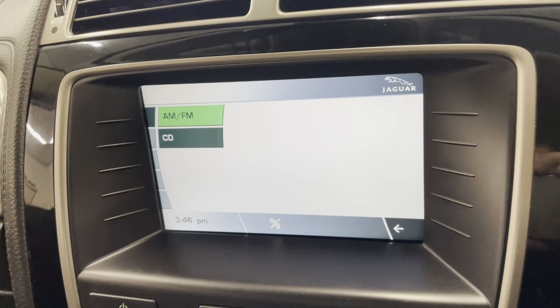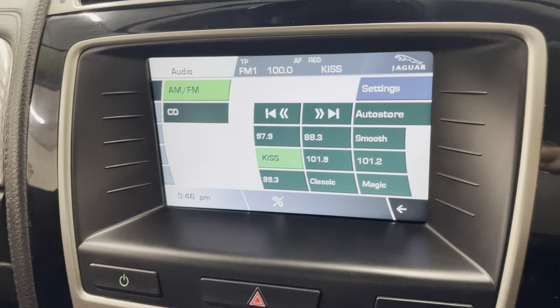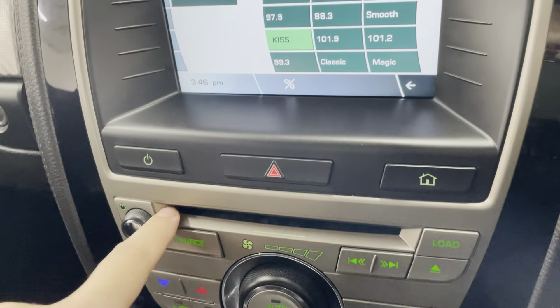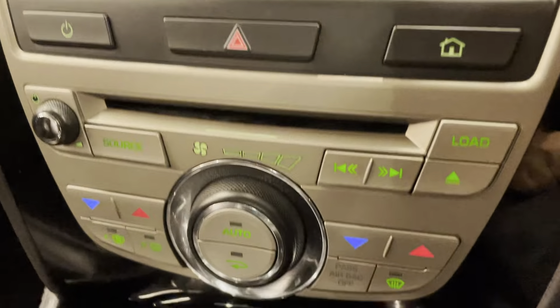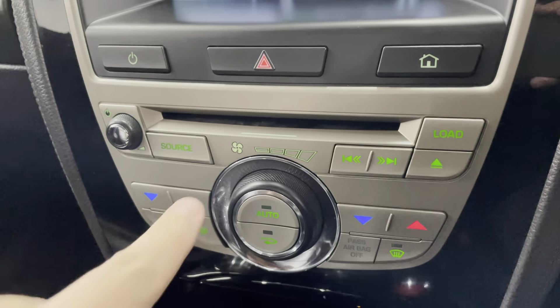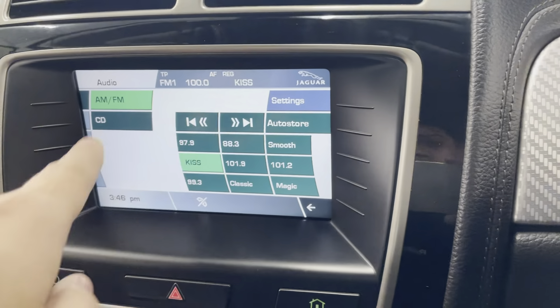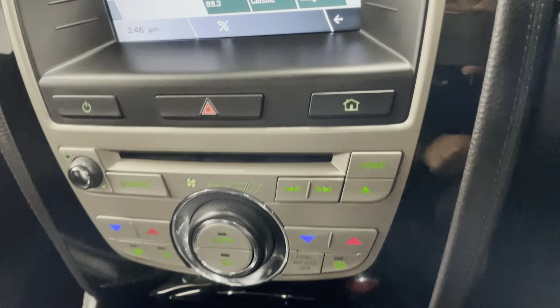Last but not least, the audio — it does have AM and FM radio, and also a CD player just down below. The buttons below also include the rear heated screen and front heated screen, along with all your aircon controls, so you can set everything up here without needing to go onto the touchscreen.